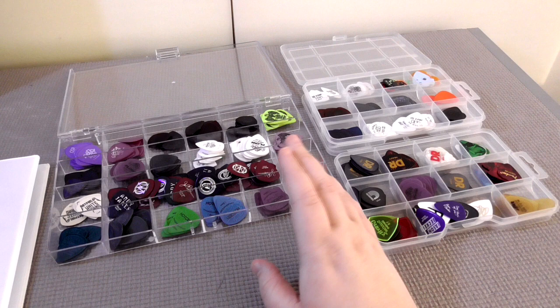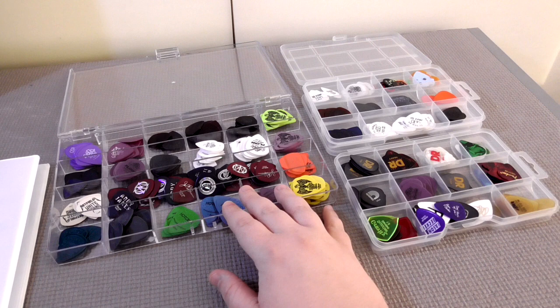Greetings, this is Rath here and I'm here to show you my pick collection — thank you for tuning in. This has been a long time coming; I've been collecting for quite a while now and I'm still going, but I wanted to go ahead and show a few friends and anybody else who may be interested. So first, let's start off with how I store them — I keep these individually in their own little slots in these little tackle boxes. This is my main box; these are the picks I use the most often.